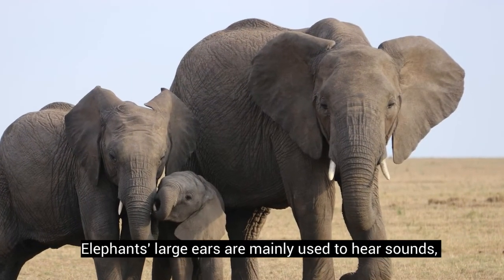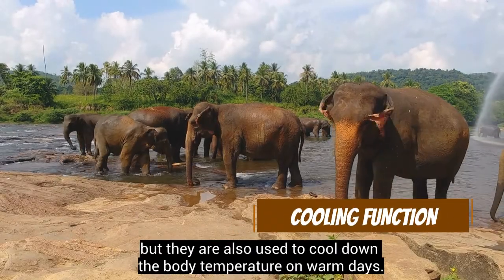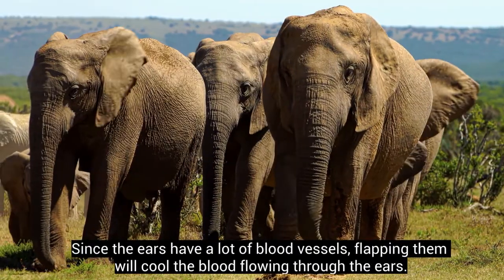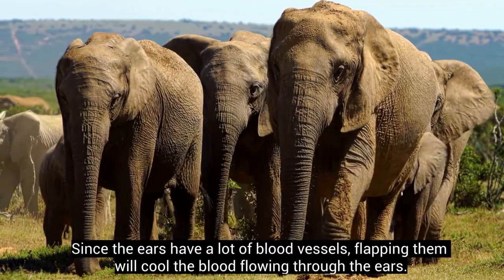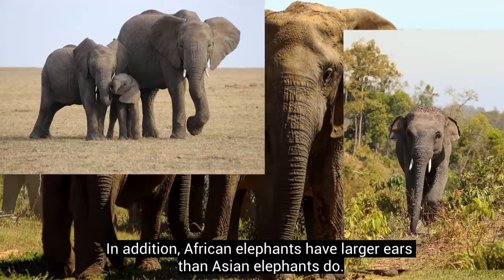Elephants' large ears are mainly used to hear sounds, but they are also used to cool down the body temperature on warm days. Since the ears have a lot of blood vessels, flapping them will cool the blood flowing through the ears. In addition, African elephants have larger ears than Asian elephants.